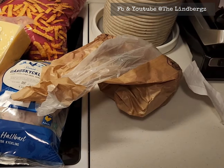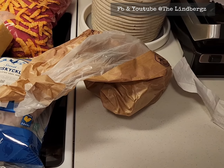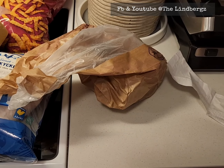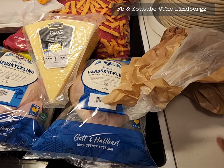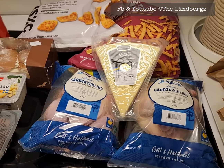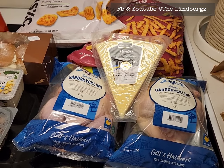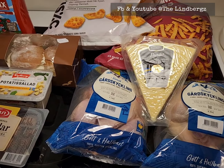He told me croissant was the healthier option. My other option was to go to the vegetable section, and he told me no. So I got myself some croissant because it's the weekend and I deserve a fika.